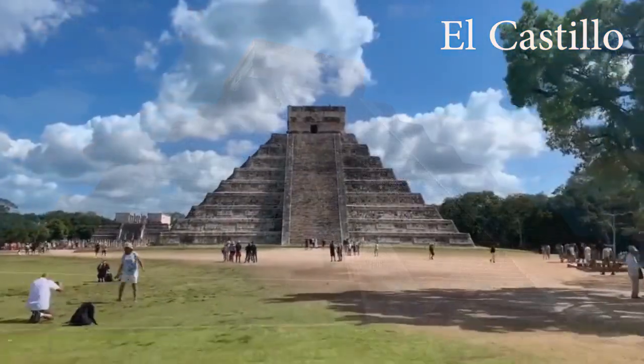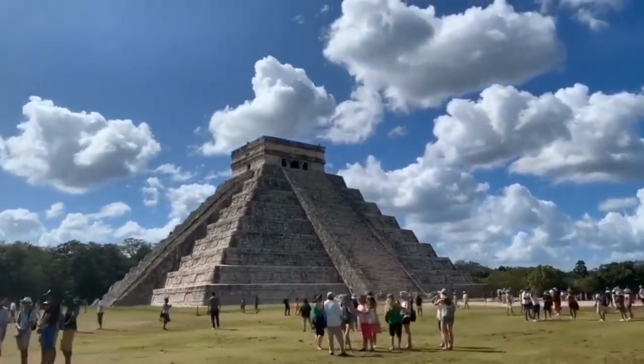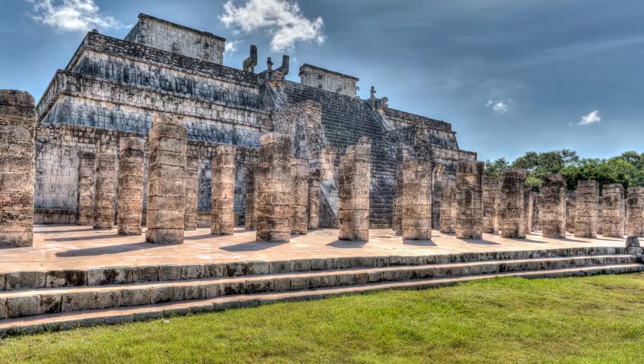Interestingly, there are 365 steps — one for each day of the year. The precise orientation of the temple also suggests that the ancient Maya had advanced astronomical knowledge. In addition to El Castillo, there are many other fascinating structures worth exploring, such as the ballgame field.